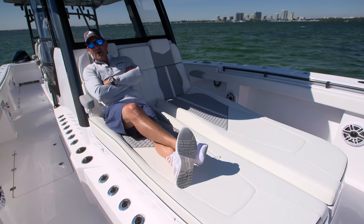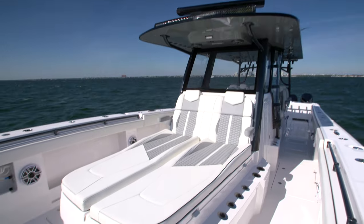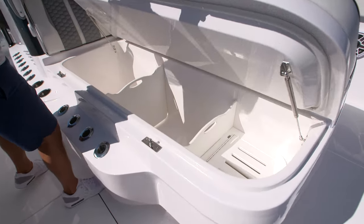Once in a while you just got to relax, and the nice thing about this is it's a dual coffin box. Plenty of room for everybody to sit and chill. There's so much space underneath — it's unbelievable.